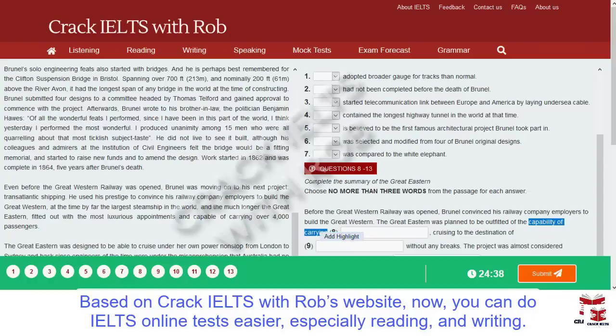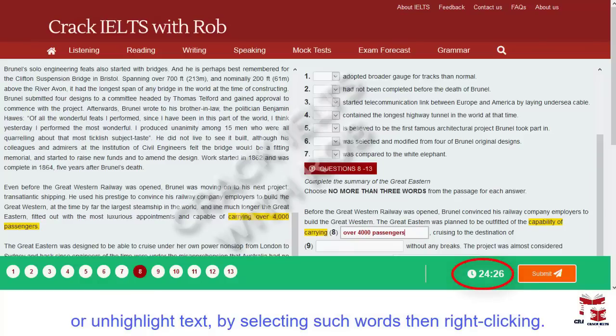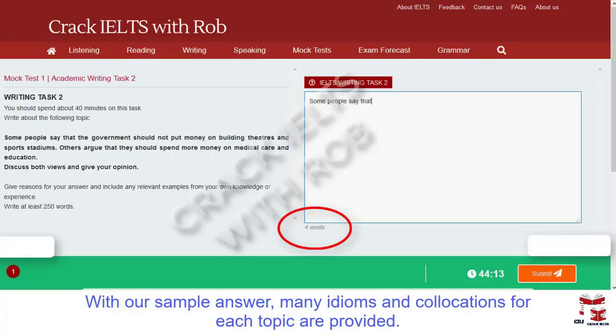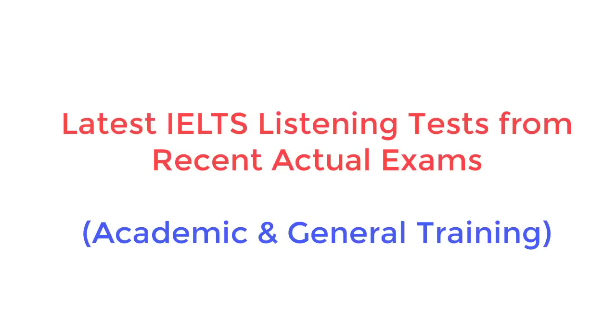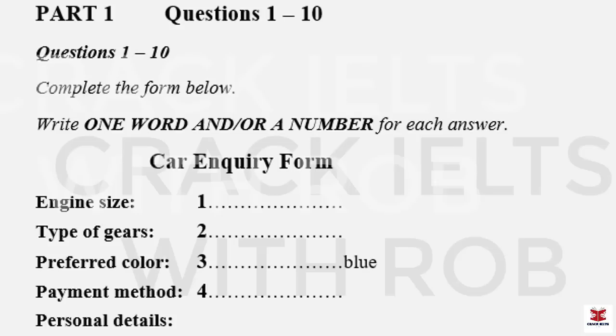This is the IELTS Listening Test. You will hear a number of different recordings and you will have to answer questions on what you hear. There will be time for you to read the instructions and questions, and you will have a chance to check your work. All the recordings will be played once only. The test is in four parts. At the end of the test, you will be given ten minutes to transfer your answers to the answer sheet. Now turn to part one.